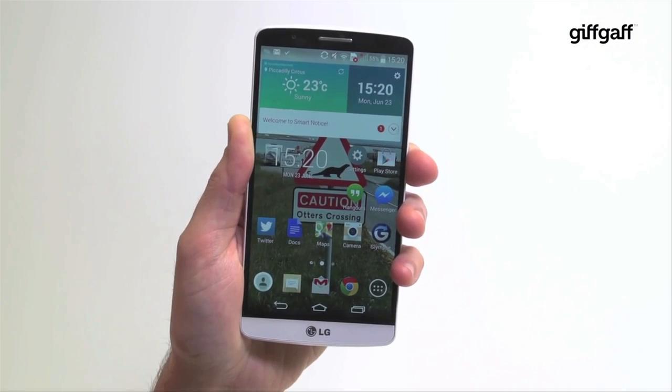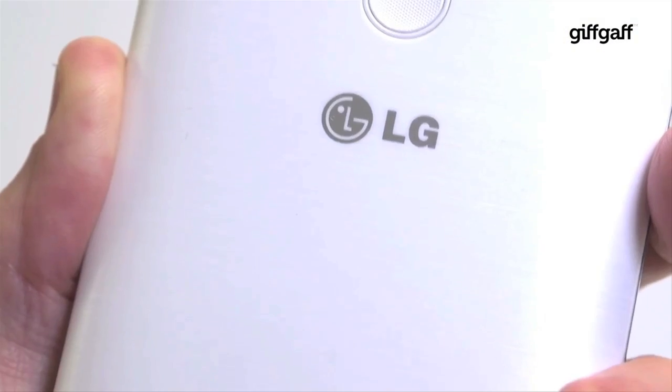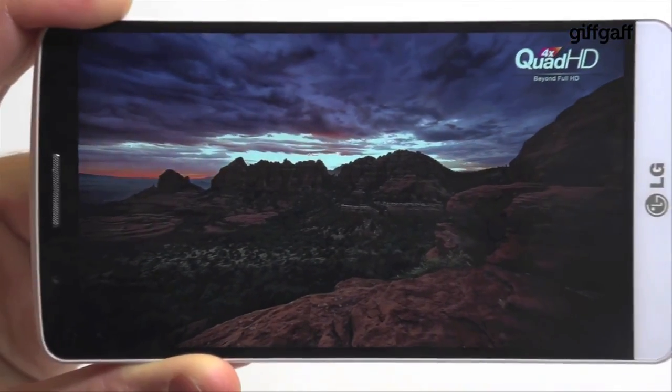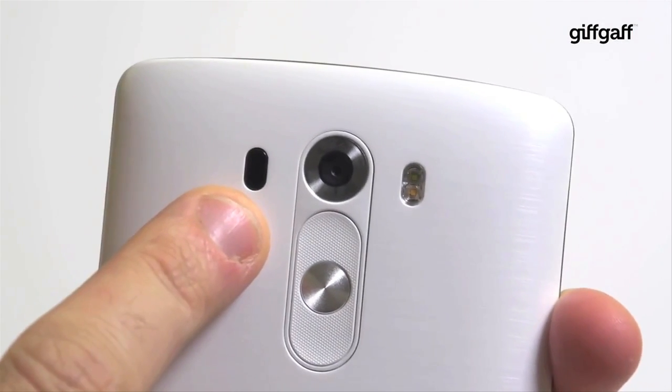The LG G3. LG has gone from zero to hero over the last couple of years. The G2 was great and the G3 is a whole different level of amazing, blending a sensible price with a huge screen while keeping a sensible size. The screen is amazing and has brought Quad HD into the world and stole the show with it. The laser autofocus camera is also great, but not the game changer we thought it could be.